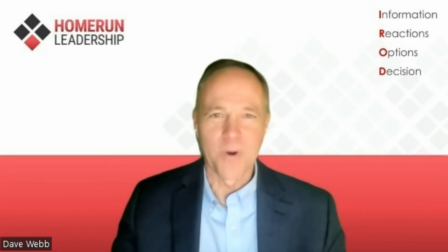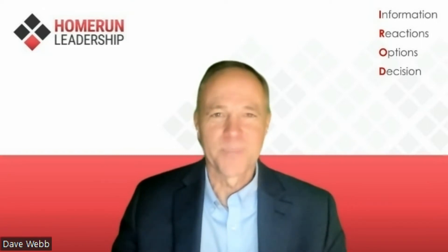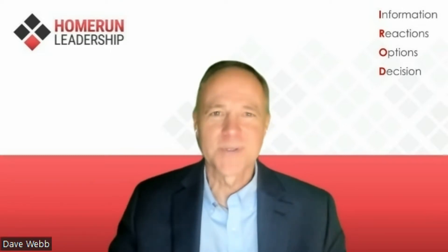The higher the score, the more you need it. The lower the score, the better you're probably doing at facilitating, or the better your facilitator is at leading your meeting. So let's jump right in and get the 10 questions for the stress test.